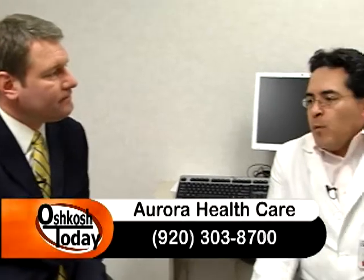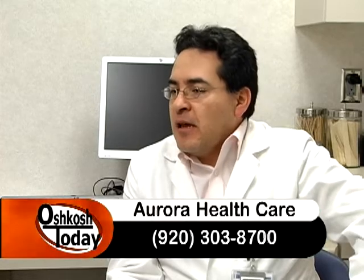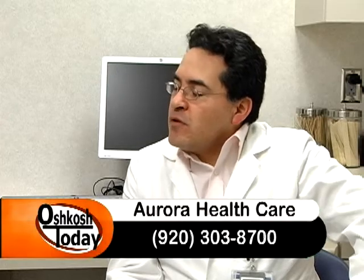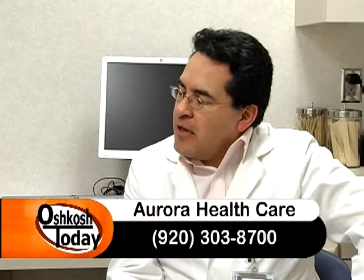Who are some of the people that are at risk for a stroke? There are some risk factors for a stroke that we cannot change. Specifically, we cannot change age and sex. The older that you are, the more likely you will have a stroke. In terms of sex, males tend to have more strokes than females, similar to heart attacks, at a younger age.